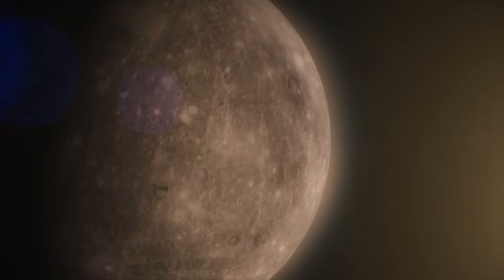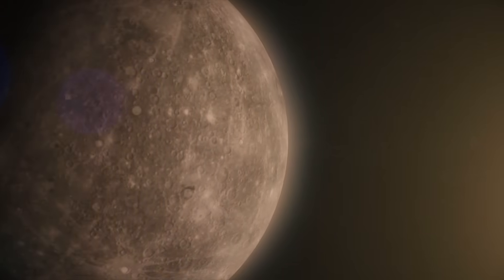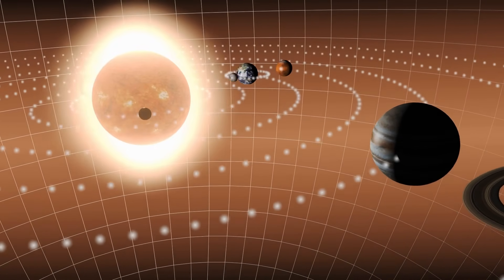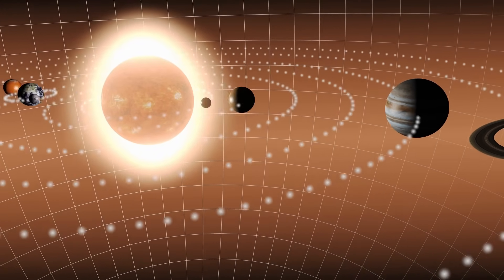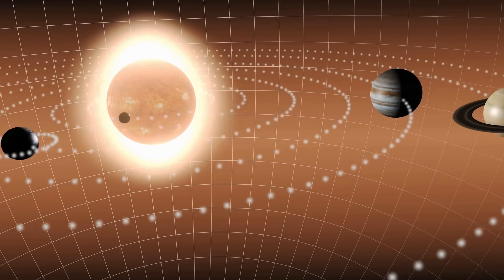But that's only the surface. Because to truly understand how Mercury survived in this hostile zone, we have to look deeper at how it moves through space and the strange, almost impossible way it spins around the sun. And what scientists discovered there rewrites everything we thought we knew about planetary motion.